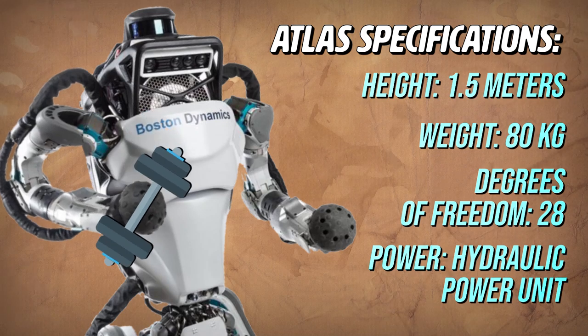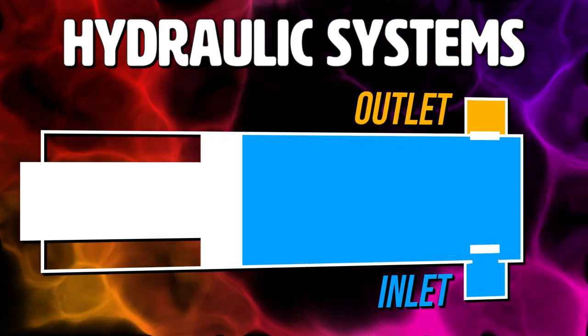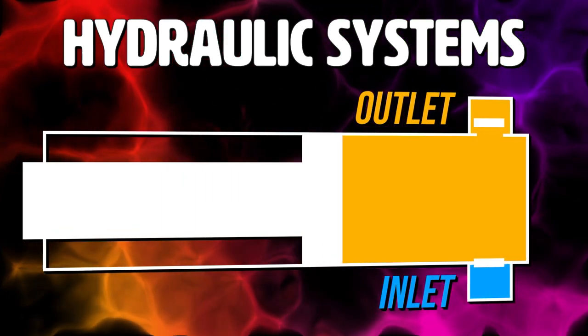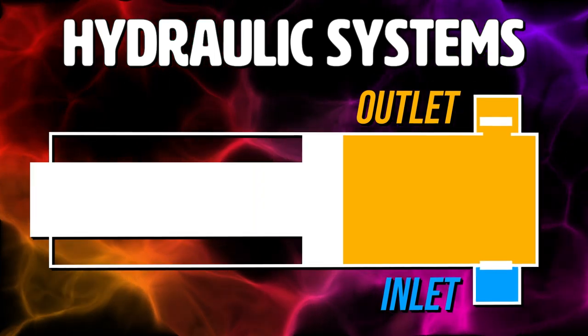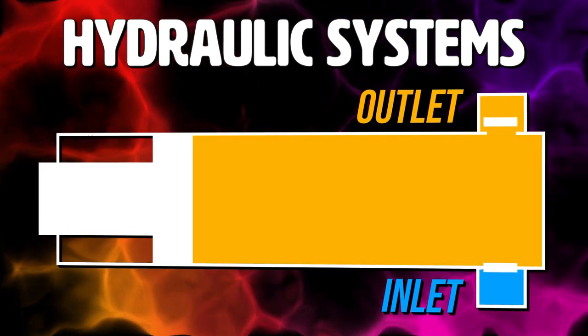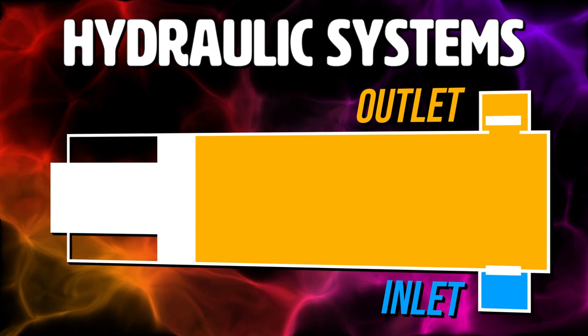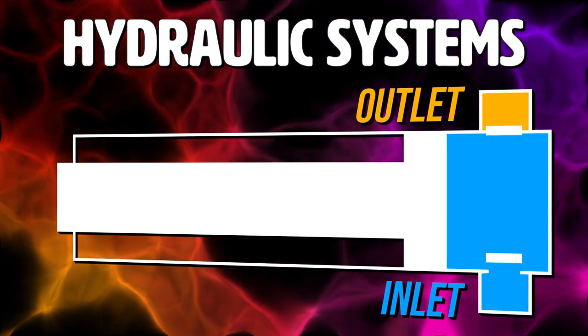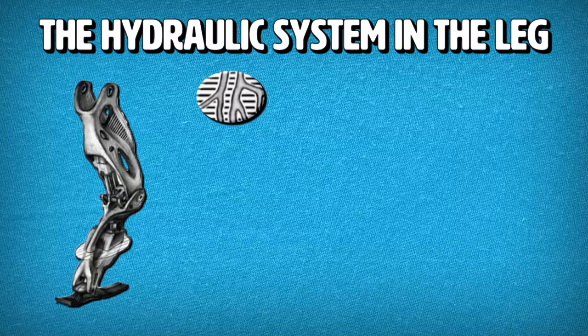Think of them like the robotic analog to joints. To power all of these joints, the Atlas robot uses a hydraulic power unit with high-pressure oil. Hydraulic systems convert mechanical energy into hydraulic energy. When a hydraulic pump operates, it performs two functions. First, its mechanical action creates a vacuum at the inlet of the pump, which allows atmospheric pressure to force liquid from the reservoir into the inlet. Next, its mechanical action delivers this liquid to the pump outlet and forces it into the hydraulic system. BD's hydraulic system can run for about half an hour up to a full hour without needing to be tethered to a power source.